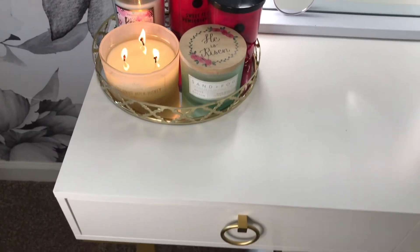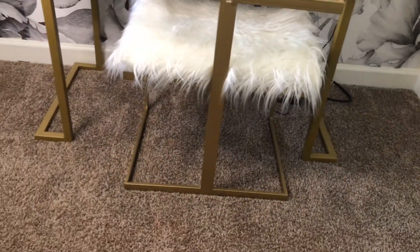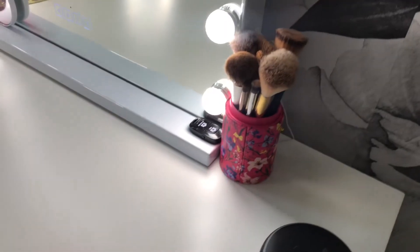Hey guys, welcome back to my channel! Today I'm going to go over my desk vanity tour with you, letting you know where I purchased everything from. Every link will be in the description box.